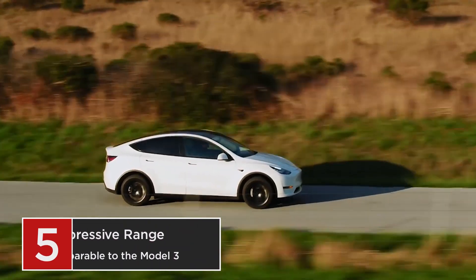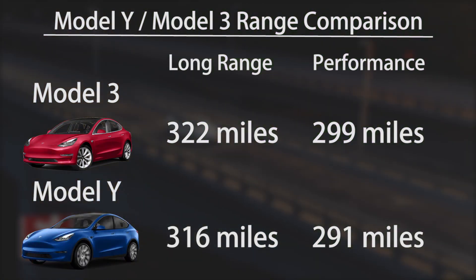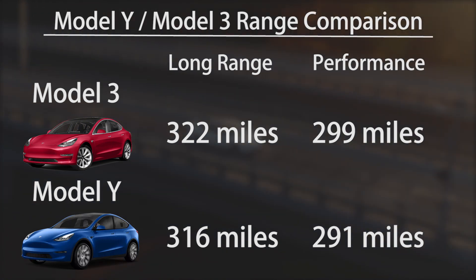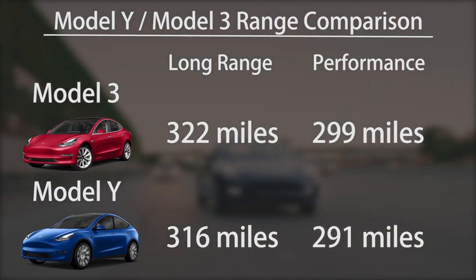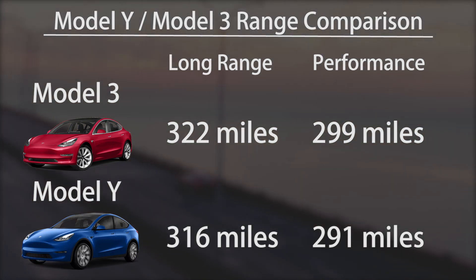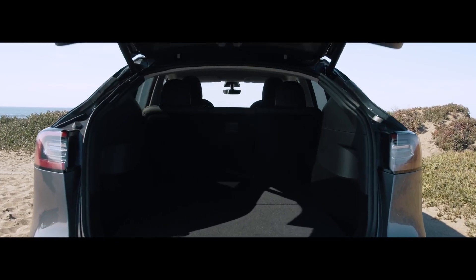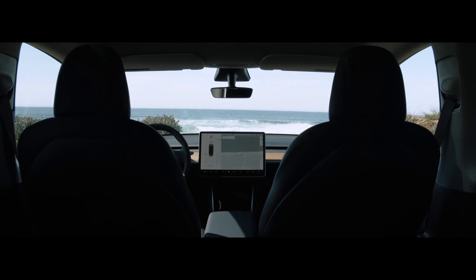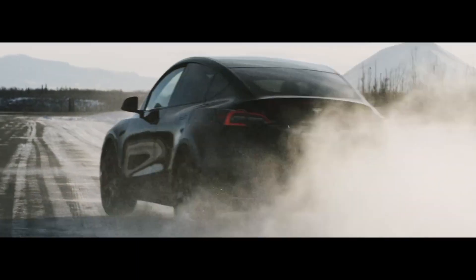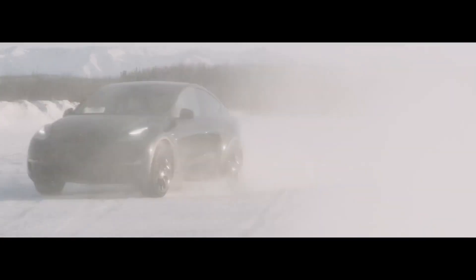At number 5, we have the range of the Model Y. Comparing it with the Model 3's range, the difference is very subtle, especially in the non-performance versions, which is the one most customers will go for, because if you buy a Model Y in the first place, you are already prioritizing utility over performance. The fact that these ranges are so close is impressive, because the Model Y is bigger and heavier than the Model 3.